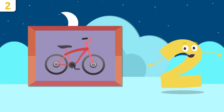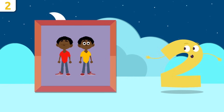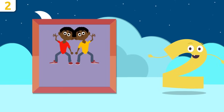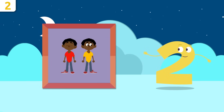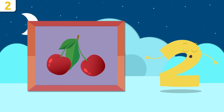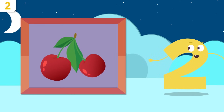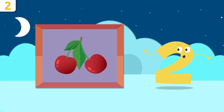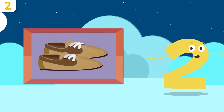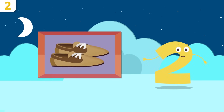There are two wheels on the bike. Look at those twins — they're identical! How many children are there? One and two — there are two! These cherries look so yummy, how many are there? One and two — there are two cherries. What about these shoes? How many do you see? Count with me: one and two — there are two shoes. Awesome!